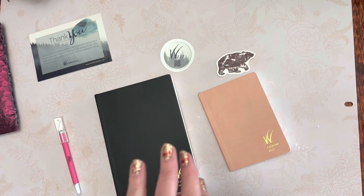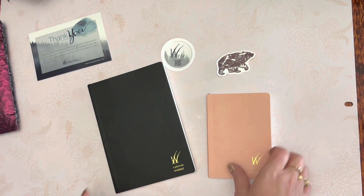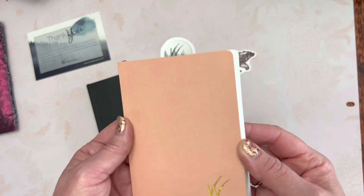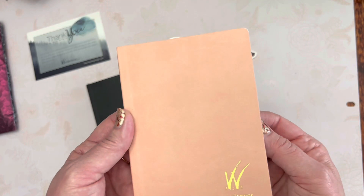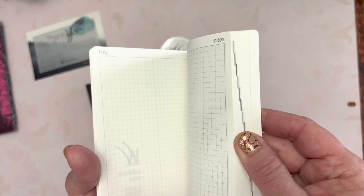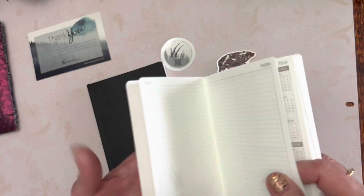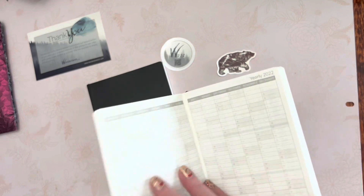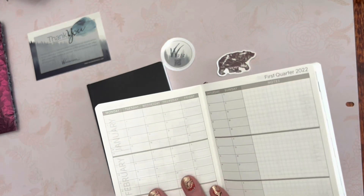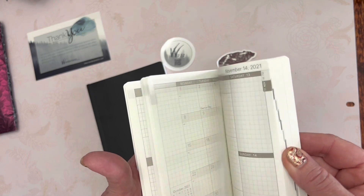In placing my second Wonderland 222 order, I ordered myself the A6, which is a dated planner for 2022. Even though I already have the Hobonichi English version, I think I'm going to switch and use this one.